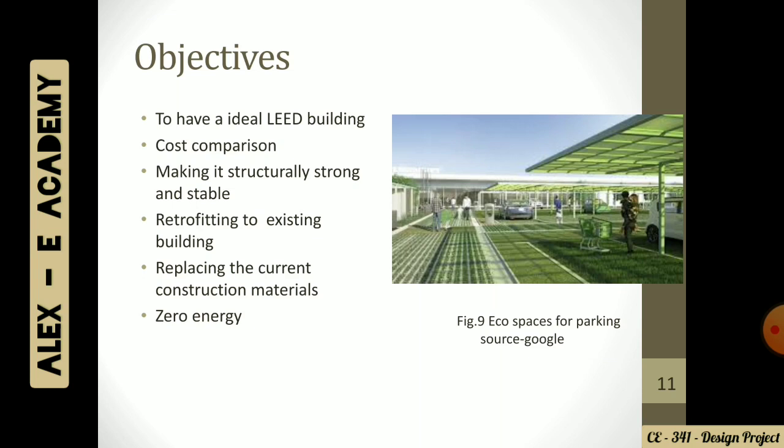This leads us to our objectives — what we are going to attain at the end of this project. We will be making this building LED-ideal, doing a cost comparison, and making it structurally strong. Even if we are using sustainable materials, we need to have concern over the load we will be dealing with, so making the structure strong is our main concern. Other objectives include restoring existing buildings, replacing current construction materials with non-toxic sustainable ones, and making this building a zero energy building.